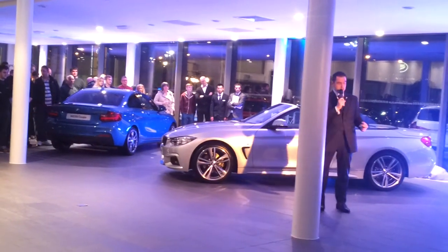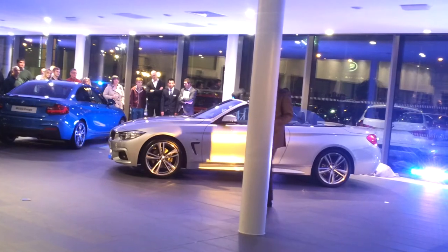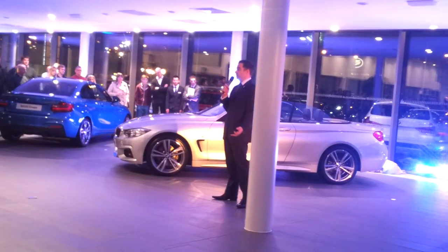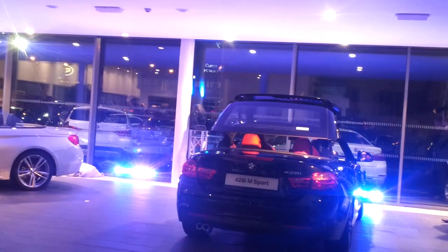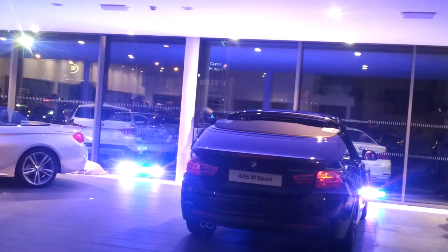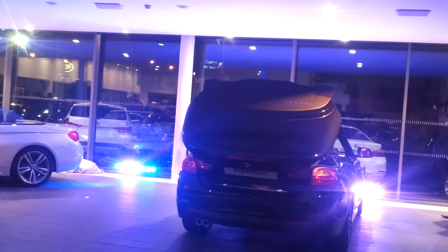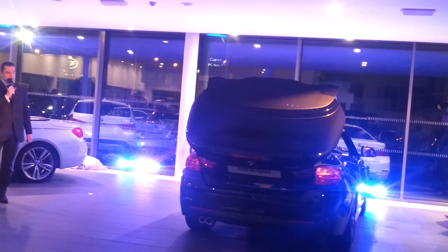Both of these cars that I'm going to show you this evening are the M Sport derivative. One of the most important features of a convertible is the roof operation. On the current 4 Series Convertible, we've got a roof that will lower and raise again in 20 seconds. You can carry out this operation whilst the car's moving at speeds of up to 8 miles an hour, and then it'll disappear nicely away into the boot, giving us that beautiful sweeping line we're used to from the outgoing car.